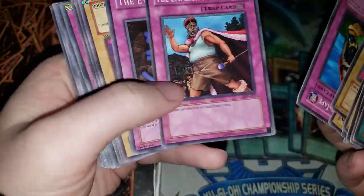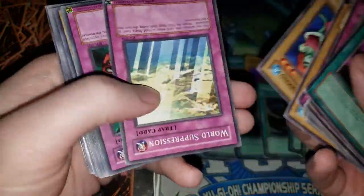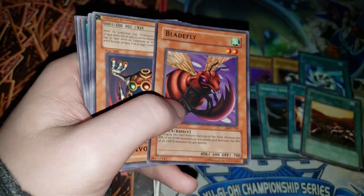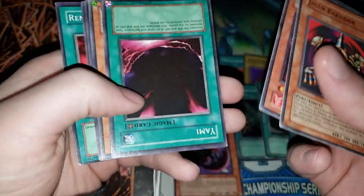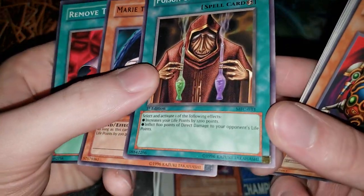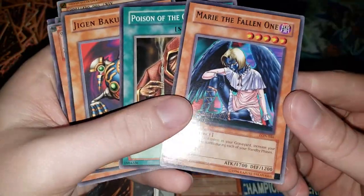Going through some more cards — we have The Emperor's Holiday, Blade Fly which actually became a Link Monster, that's pretty funny. Looks like we got another holo — Poison of the Old Man. That card used to be really good in Chain Burn. 800 damage for one card — insane.